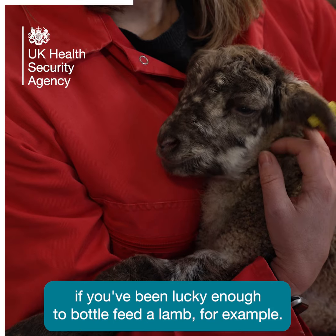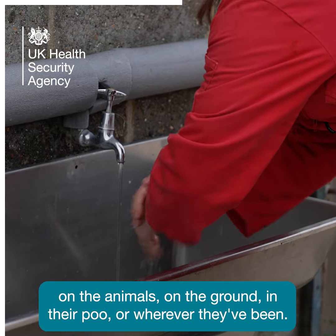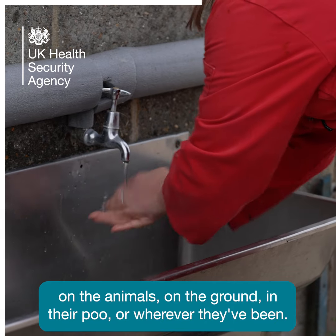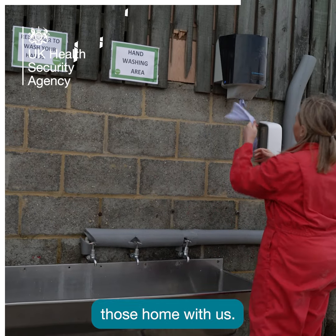So if you've been lucky enough to bottle feed a lamb, for example. And also when you leave an area where animals are, as bugs can be on the animals, on the ground, in their poo or wherever they've been. So we have to be careful to make sure we don't take those home with us.